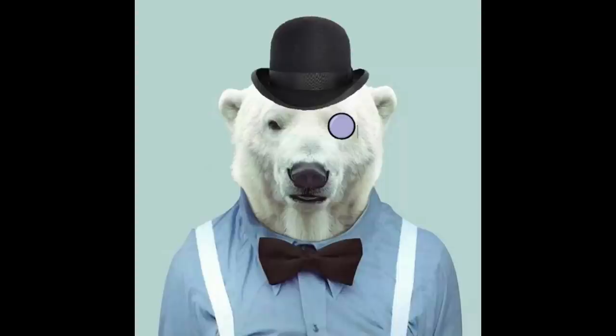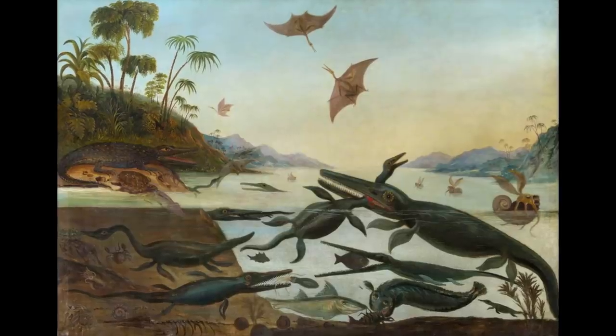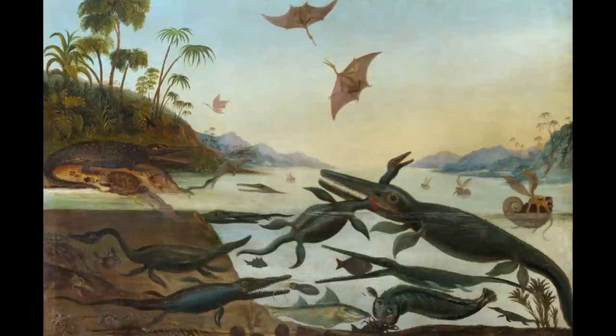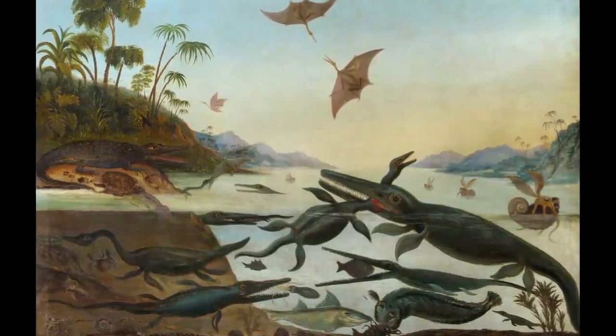Hello everyone, Dr. Polaris here. During the late 18th and early 19th century, the science of paleontology was a fundamentally European project.